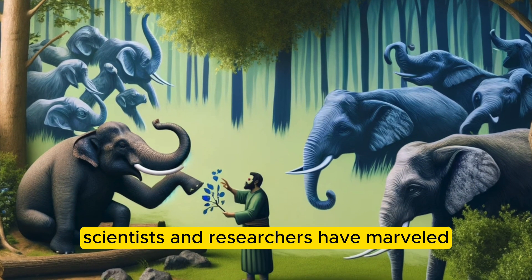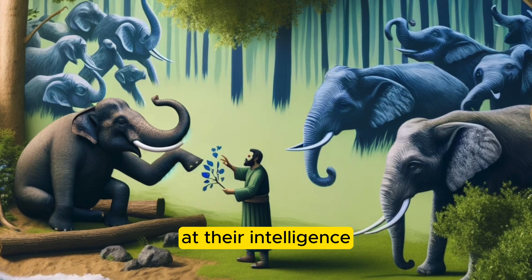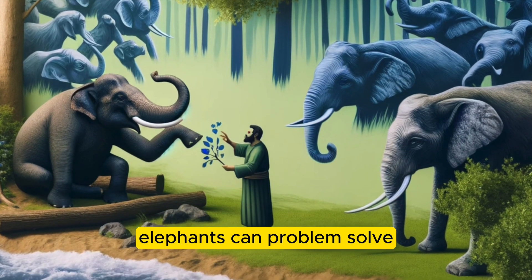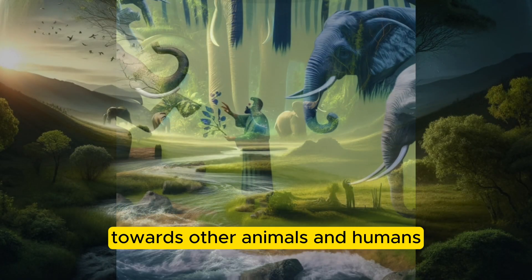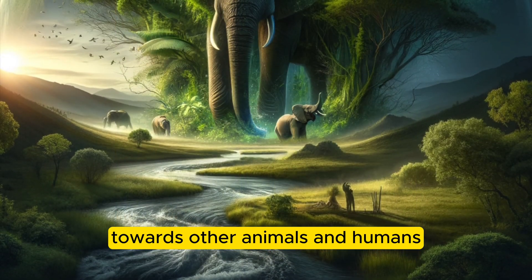Scientists and researchers have marvelled at their intelligence. Elephants can problem-solve, remember, and even show empathy towards other animals and humans.